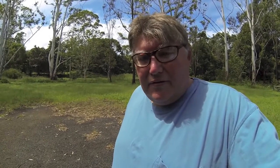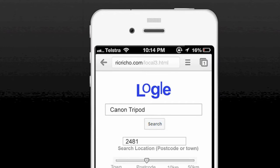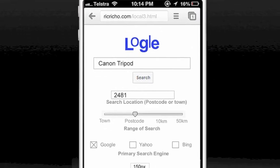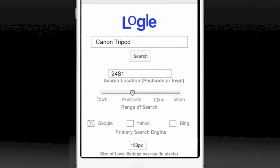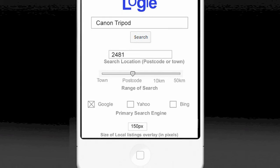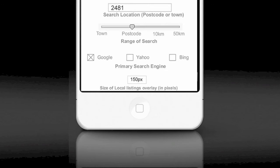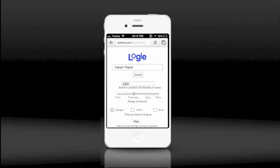I went to the hybrid local search site and set my settings. You'll notice here, firstly, the search box that you use to type in the query. Also, I've set the search location to 2481 with a range that is limited to my postcode as against a 50 kilometer radius, for example. Also, I have selected Google as my primary search engine and 150 pixels as the size of the overlay. This allows you to adjust how much of your main screen results are covered by the overlay.